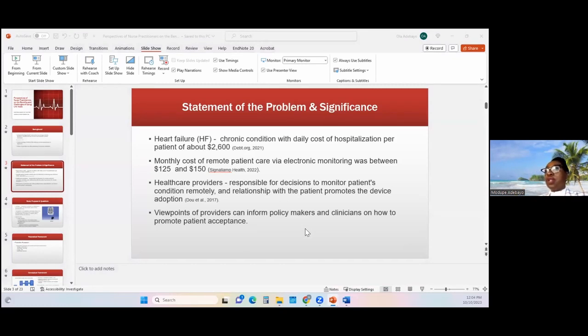Conversely, if we look at monitoring that same patient remotely in their home with an electronic device, it costs about $125 to $150 per month to monitor the same patient. That's just a huge difference.